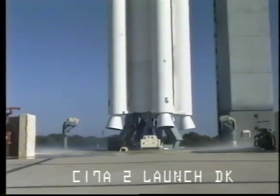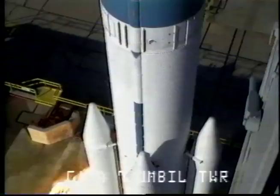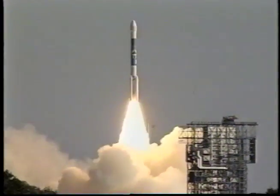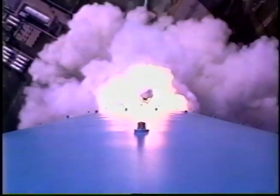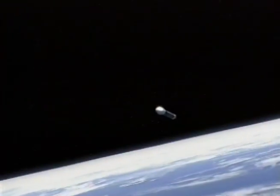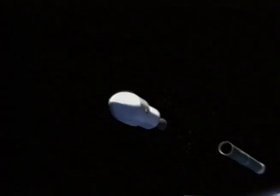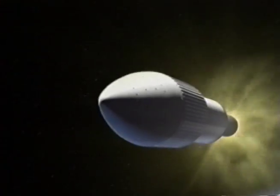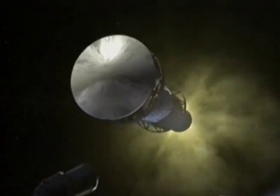It didn't take long before engineers started attaching small booster rockets to the side of the first stage to give an extra kick at liftoff — a practice still used today, although the booster rockets are considerably stronger and somewhat larger than those early models. By 1975, the Delta rocket could shoot a ton of cargo into high Earth orbit, about 11 times more than the first Delta could carry.